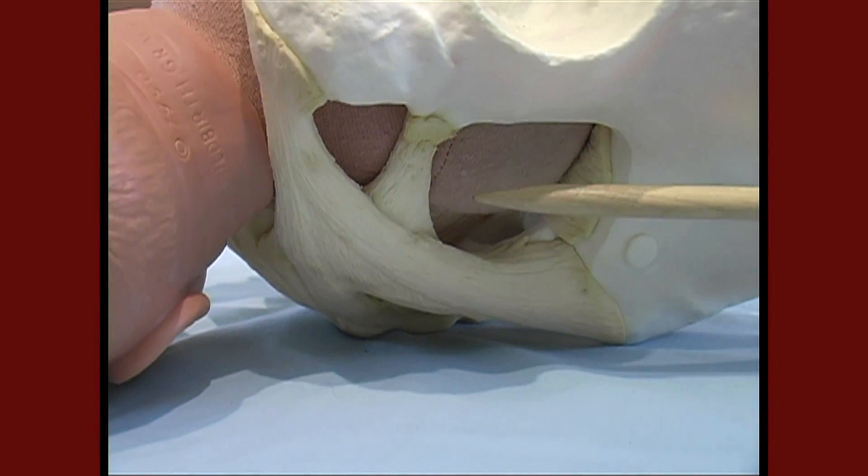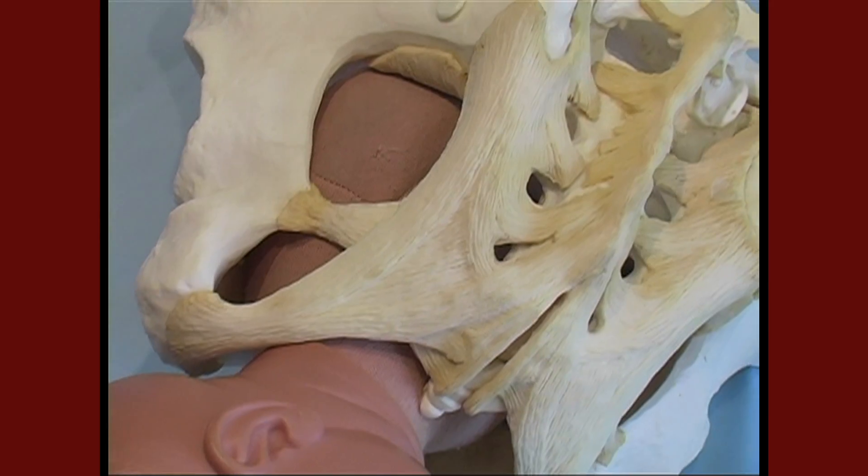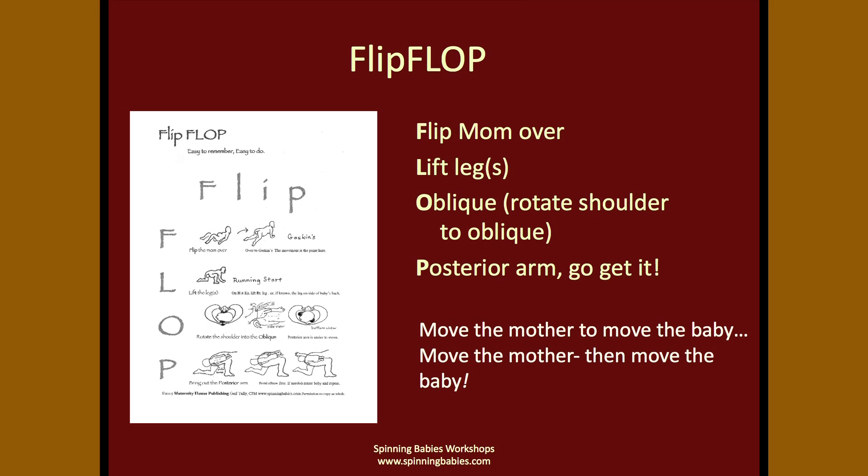This baby was actually stuck at the sacral tuberous ligament. So if it wasn't for the flip-flop and anticipating that stuck shoulder to know what to do to get that baby out: flip the mom over, lift her knee, lift her leg into running start position, also called parkers. Rotate the baby into the oblique and remove the posterior arm.